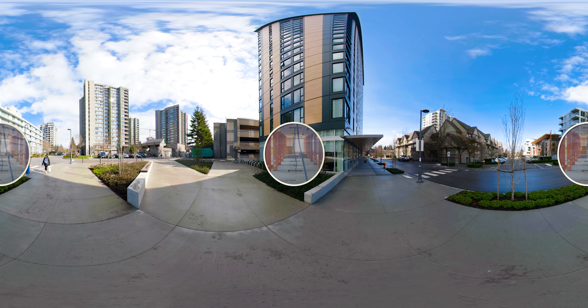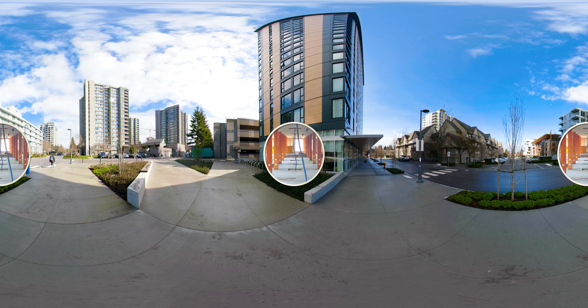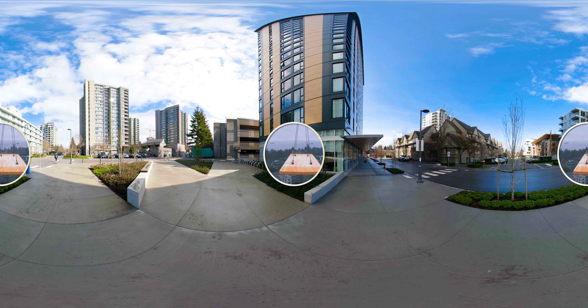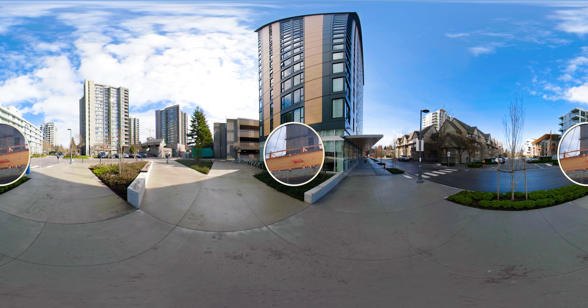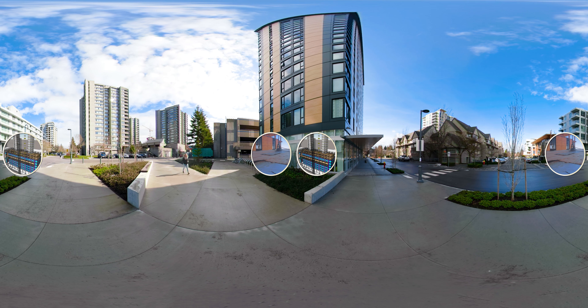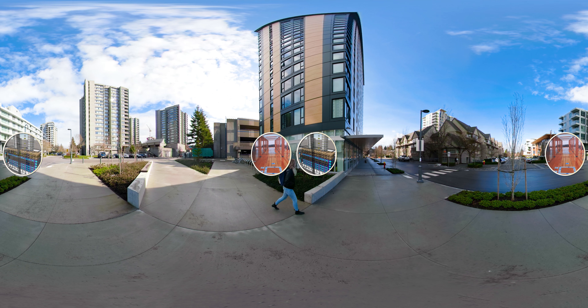The foundation, first floor, and the elevator and staircase shafts are concrete, but everything above is made with prefabricated engineered wood columns and panels. Brock Commons Tallwood House was assembled at a rate of two stories per week, much faster than traditional construction.